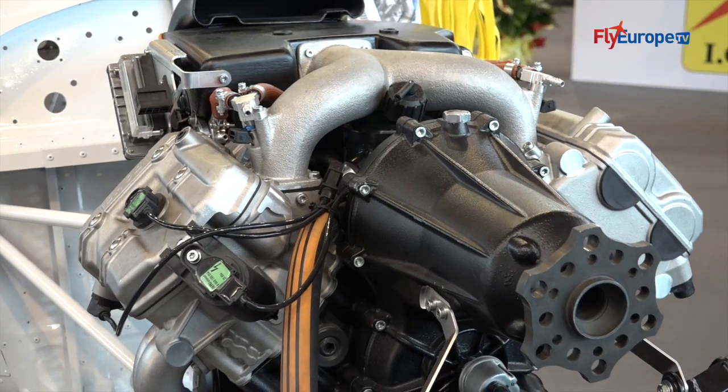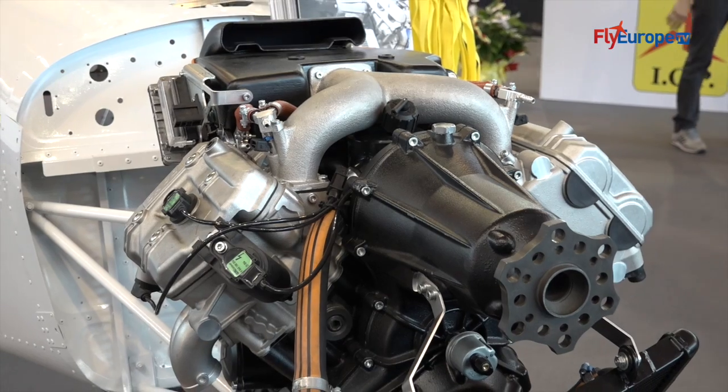We can accommodate the Rotax engine, the ICP engine with 130 horsepower, up to the Lycoming O320 with 160 horsepower.